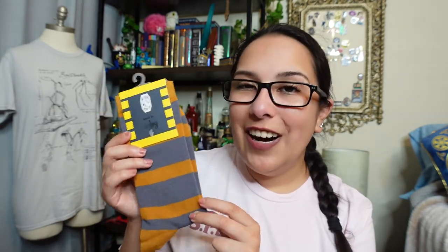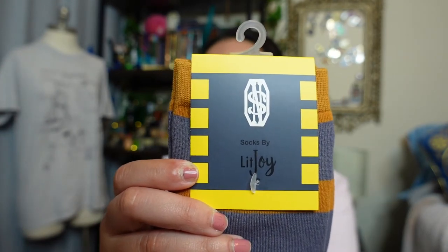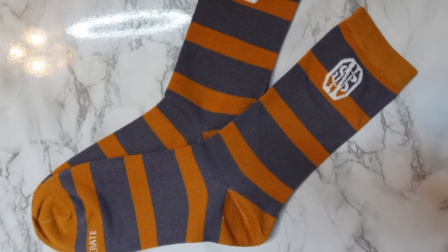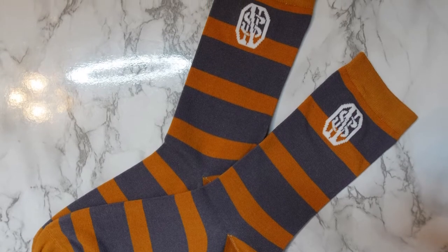The first item we're looking at is this pair of socks representing Newt Scamander, in Hufflepuff colors because, as we know, Newt Scamander is a Hufflepuff. At the front we have Newt Scamander's logo - these are socks by LitJoy, so really fun. I love the nod to Newt. Personally I won't wear these socks, but my husband is an elementary school teacher who wears fun socks daily and his kids always ask which pair he's wearing - so I'll definitely give these to him.